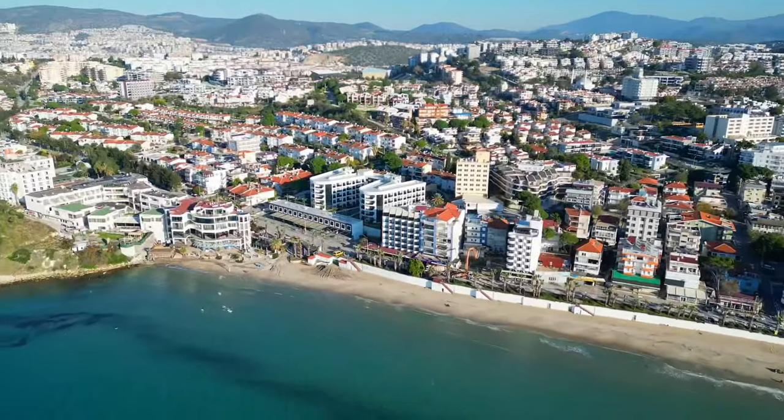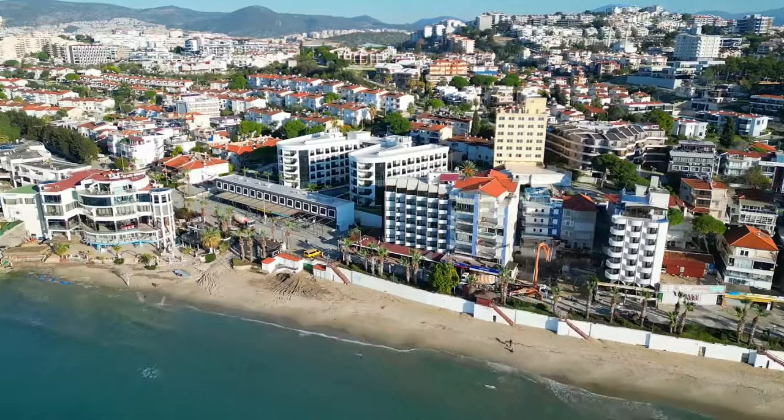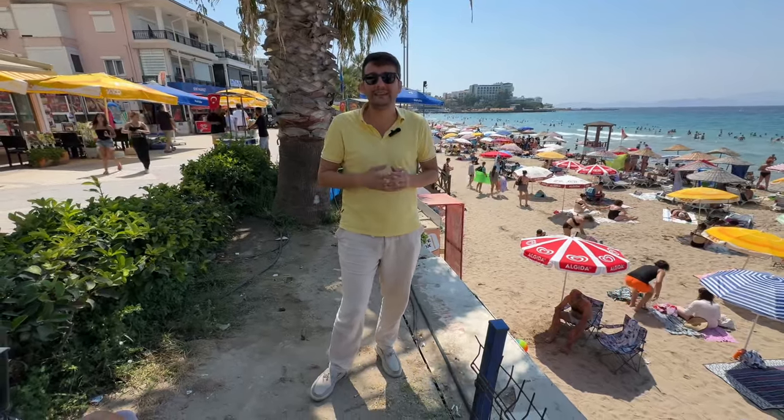Kadınlar Plajı'na sıfır konumda olan projeden satılık 1+1 dairelerin tanıtımını yapacağım size. Gelin şimdi önce çevresini, ondan sonra da dairemizi birlikte tanıyalım.